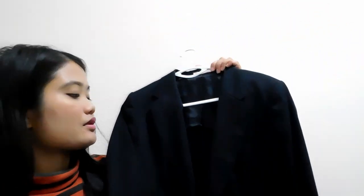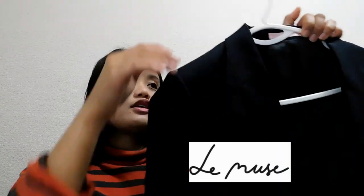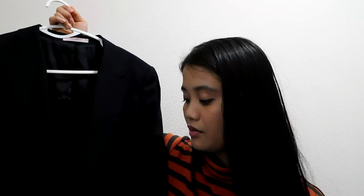What I usually wear going to school is a black suit. This is my black suit — it's from Less News. I really like this suit because it fits my body well. Here in Japan, even though I have a small body, I still have difficulty finding clothes that suit my style and body shape.